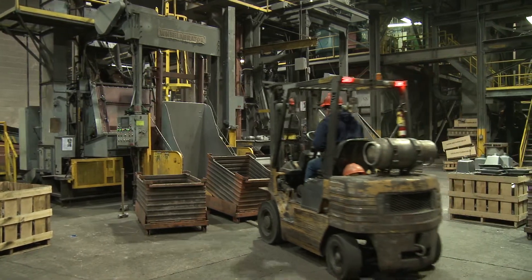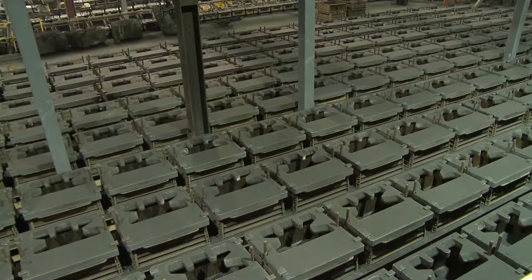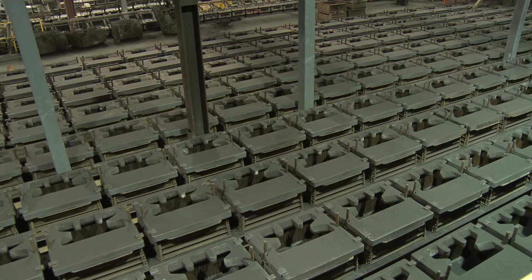Years ago my father ran a foundry and at that point he had all Wheelabrator equipment. Over the years I've stayed with Wheelabrator because it always worked well. So it is a niche that we've cut out for ourselves.